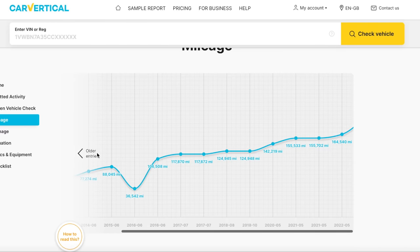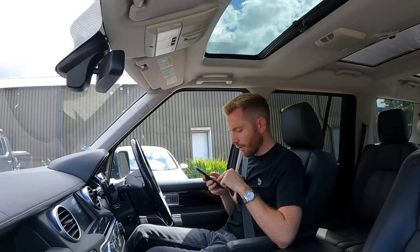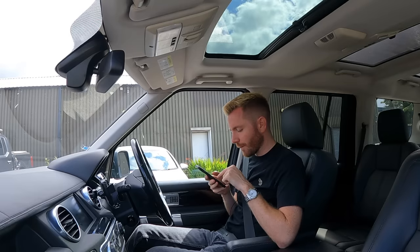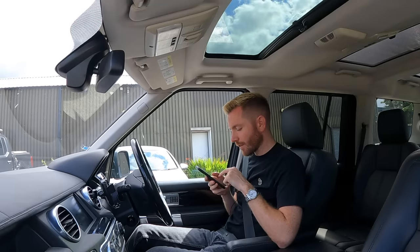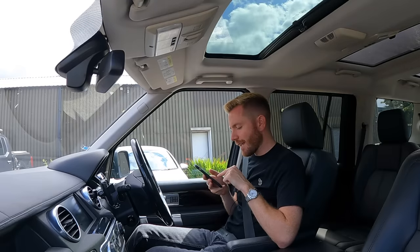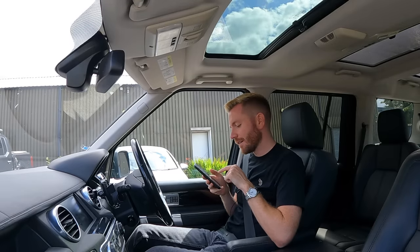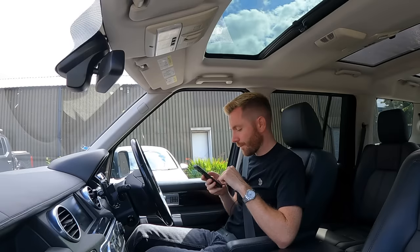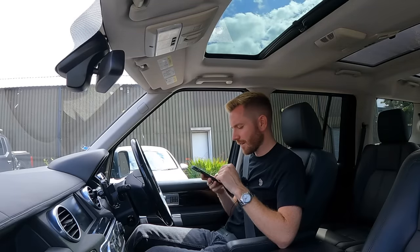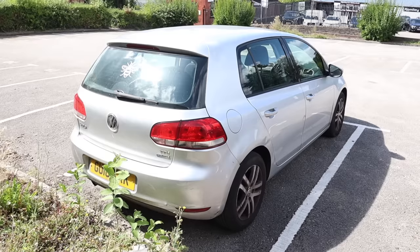Looking at the mileage history: 2012 it had done 32,000, 2013 it showed 61,000 - done a lot of miles. Then 77,000 in 2014, 88,000 in 2015, and in 2016 it dropped to 36,000 then back up to 106,000. I think that's an operator error - someone misread a 9 as a 3. I'd say it went 77, 88, 96 - why would you clock a car at that mileage level? I'm not worried about it.